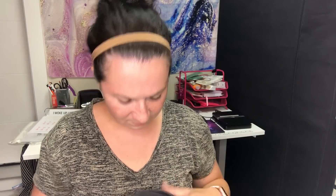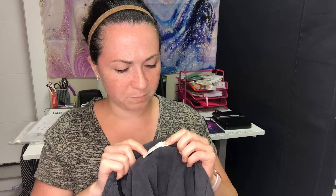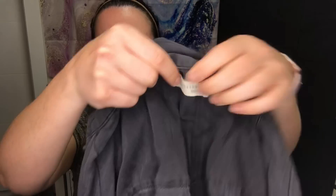Next are Brandy Melville shorty shorts, size 38. After that, an All Saints button-down shirt — size medium, charcoal gray, men's.